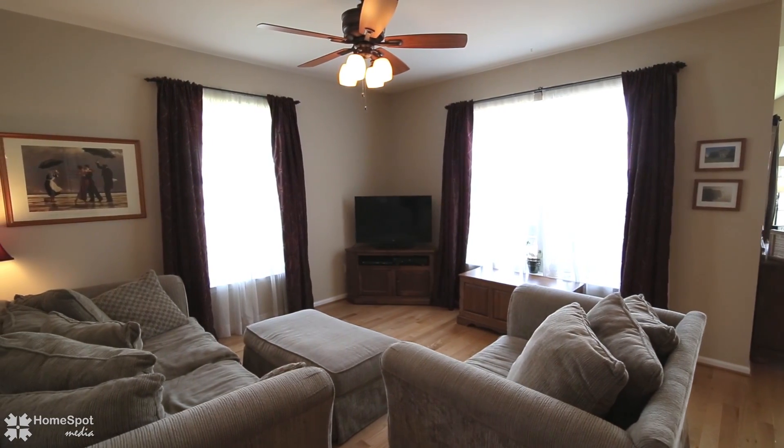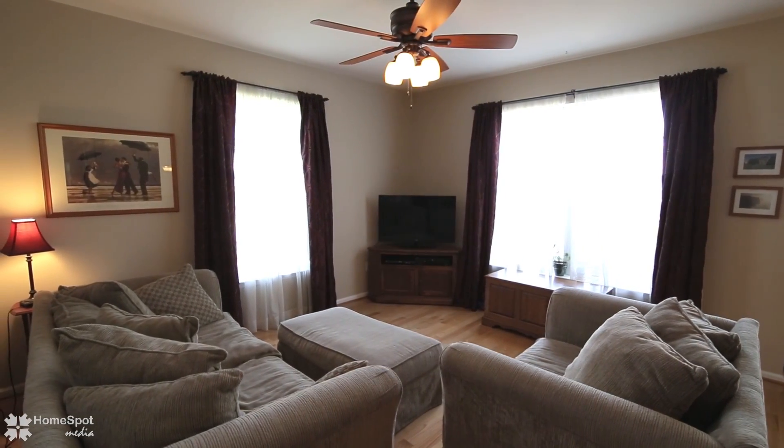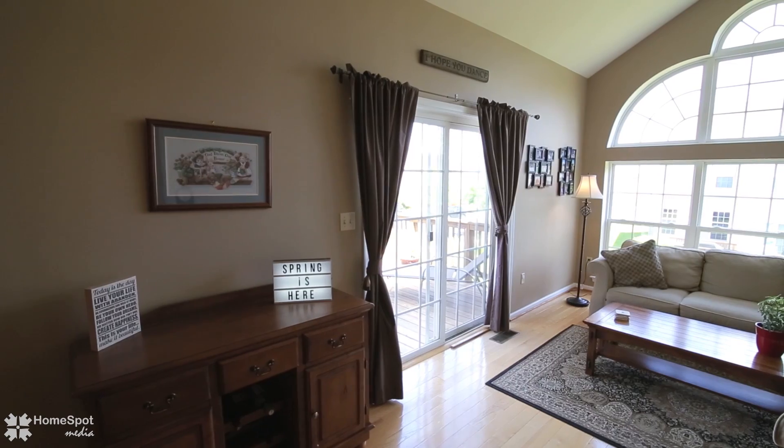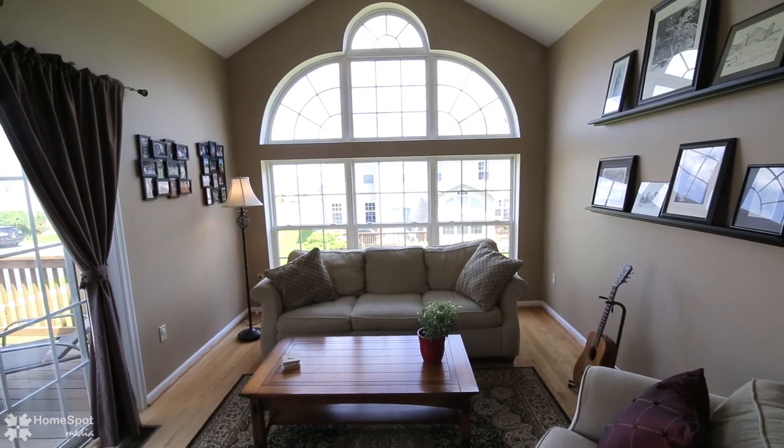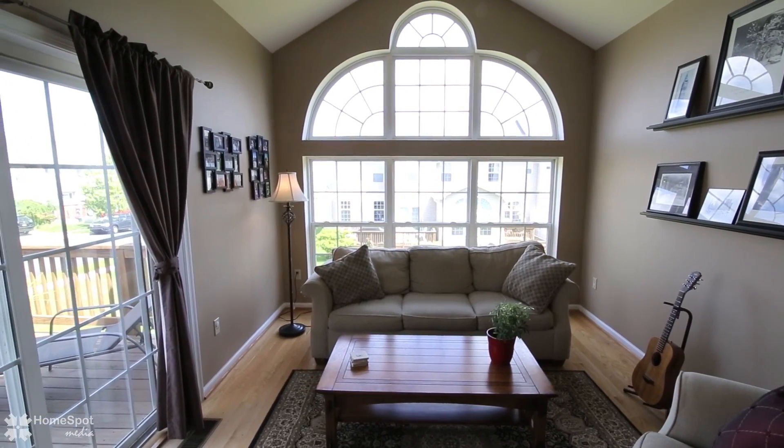The living room is warm and inviting and flows through your dining room to a four-season Florida room, which is an upgrade to this Gladwin model. The Florida room has a vaulted ceiling and an entire wall of windows.